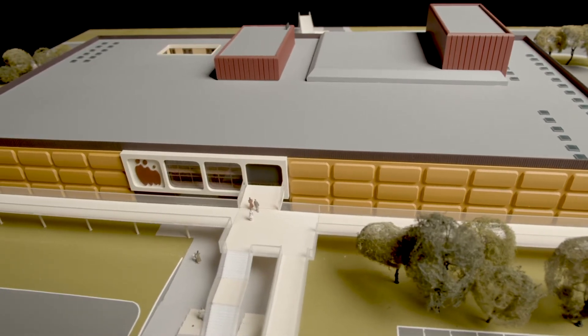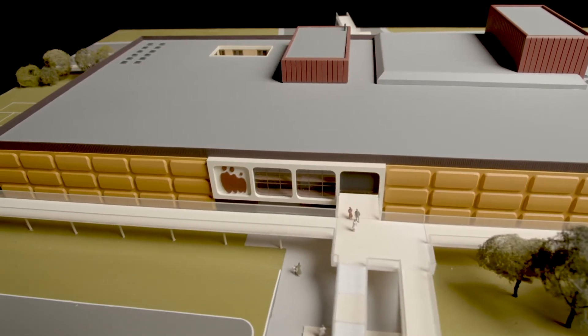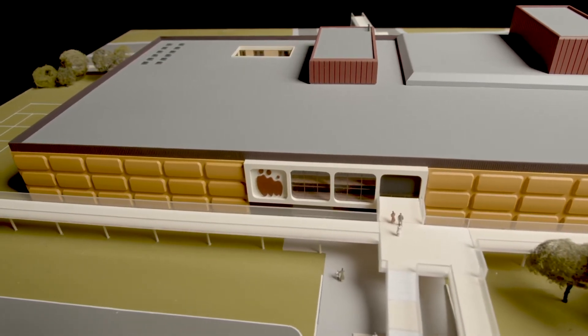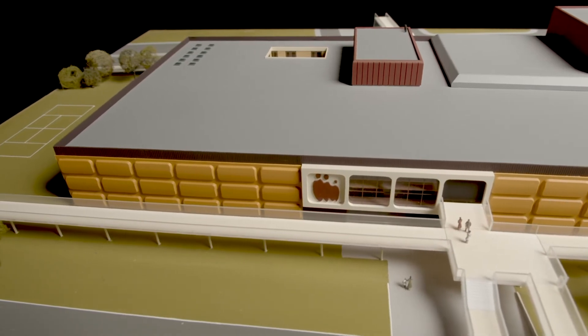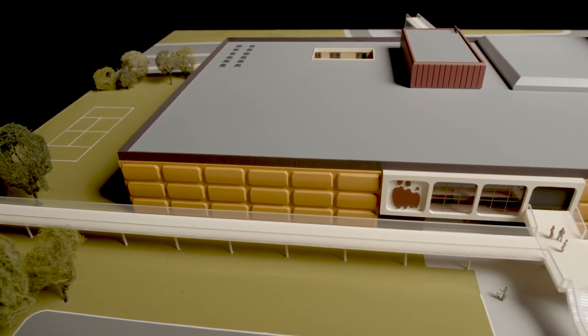The design of the theatre by Ray Gorbin has many special features including plenty of legroom. This is because Ray was a tall man of 6 foot 5 inches and knew of the importance of being comfortable while watching a show.